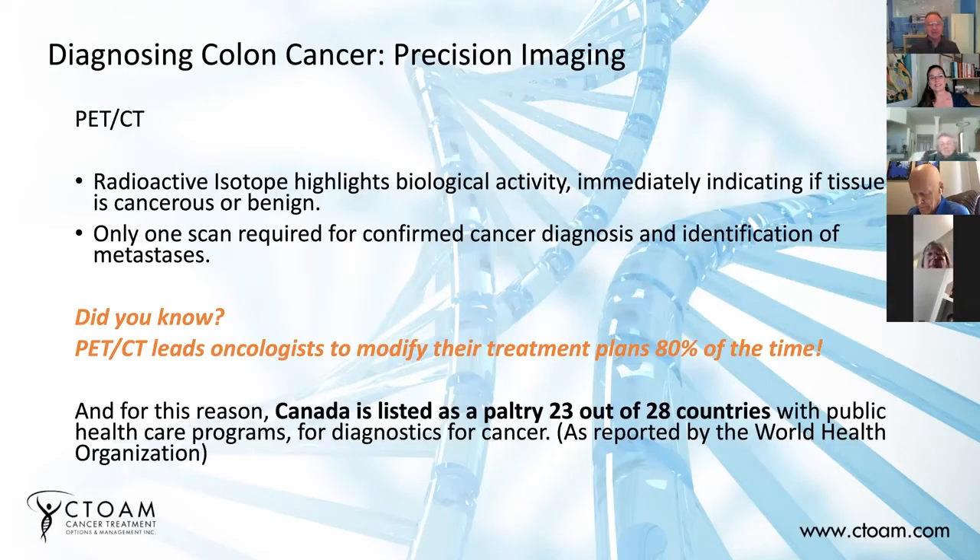PET-CT really is a great innovation in cancer. It's really the only scan that can detect cancers and tell you that something is a cancer. The way PET-CT works is they inject a radioactive isotope that's attached to a sugar. There's been a lot of development in PET-CTs, with many different radioactive targets and isotopes being used. But the specific one, the FDG, is a sugar attached to a radioactive isotope they inject into you.